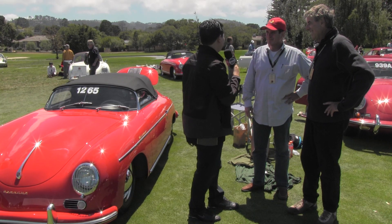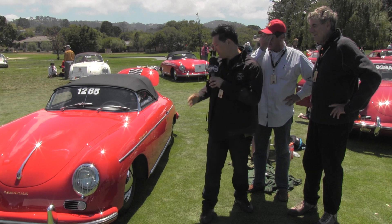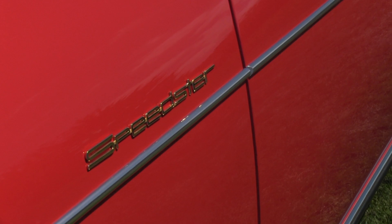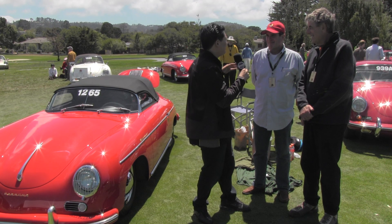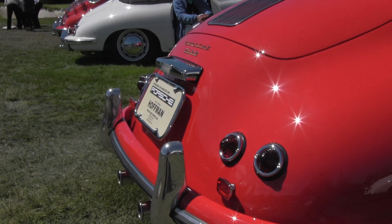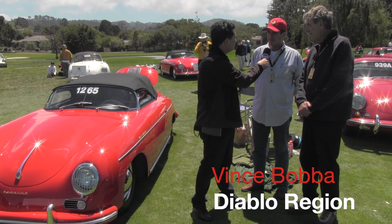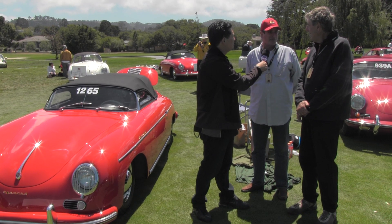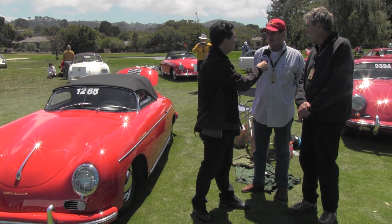Naturally, when people hear of twins, they say, how can you tell the difference? I immediately noticed this very unique Speedster badge. I've seen the one on your car before, but I've never seen this one, and they're both correct. Are there more differences between the cars? Well, Bruce's car is a 1500 Normal — all the Speedsters were 1500s, 1500 cc's. And mine, number 14, is the first Super. There were, I think, 10 or 12 Supers in 1954 out of 200.